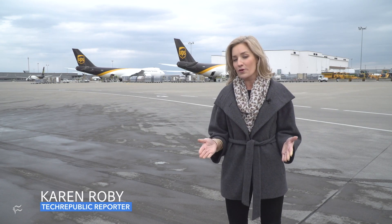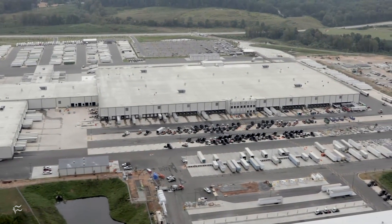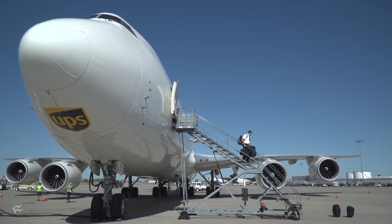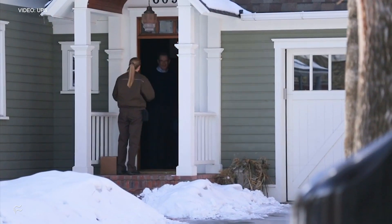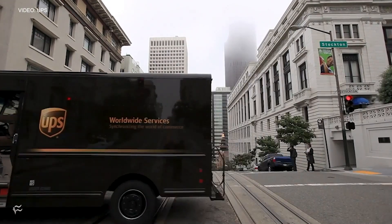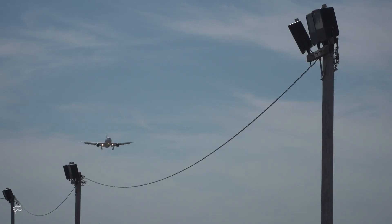We're all quite familiar with the concept now. You place an order online and 24 to 48 hours later it's on your doorstep. To the average consumer the process seems pretty simple, but behind the scenes of a shipping giant like UPS it's anything but simple. We got a rare behind-the-scenes look at the headquarters in Atlanta and the air hub at Worldport in Louisville, Kentucky. We learned that there's really no end in sight for the company's digital transformation. Our expectations of a quick ship are fueling companies like UPS to invest in and develop new technology to make it all happen.